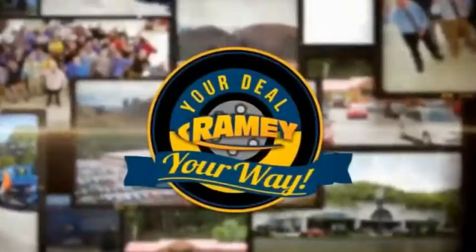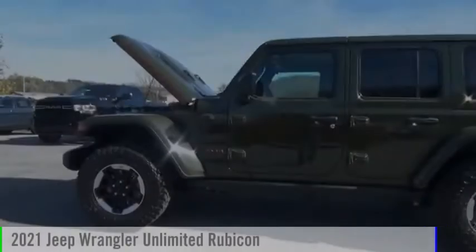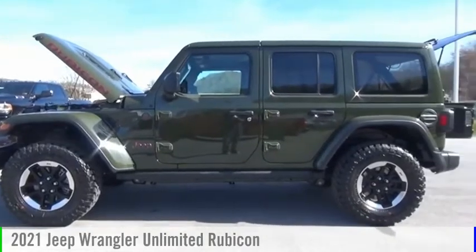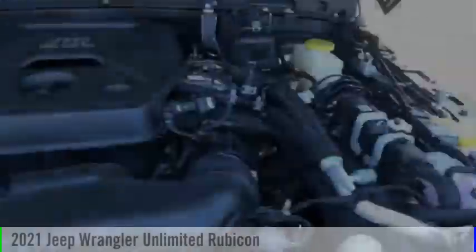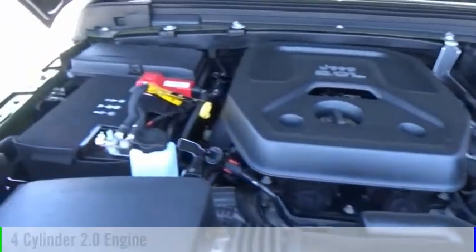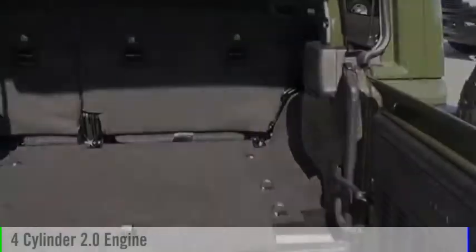Amy, it's your deal, your way. Come test drive the 2021 Jeep Wrangler Unlimited. This vehicle is powered by a four-wheel drive, four-cylinder, 2.0-liter engine.